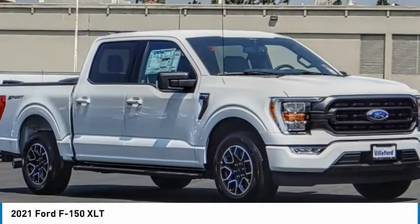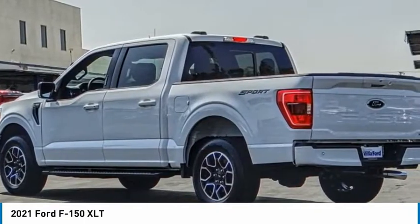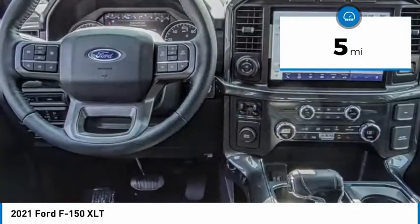2021 F-150. A Ford F-150 knows how to handle any situation. It's built to follow orders. No whining. This vehicle has less than 100 miles.